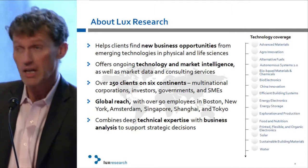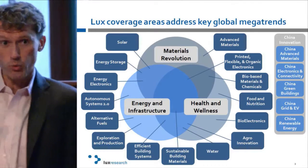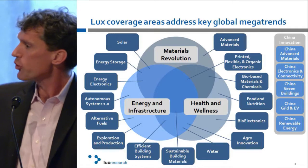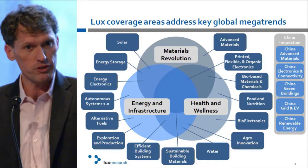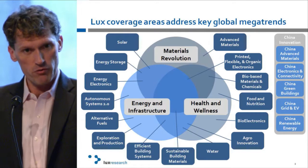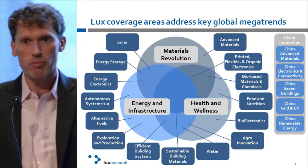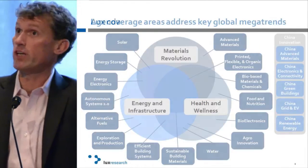We go looking for the most interesting startup companies and innovators around the world, conducting between 4,000 and 5,000 interviews every year with innovators globally. We're global, our clients are global, and most of our staff have a technical background with some business background on top. We believe it's easier to put business into someone with a technical background than technology into someone with a business background. We cover a range of emerging technology areas — energy, health and wellness, and materials.